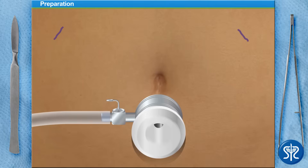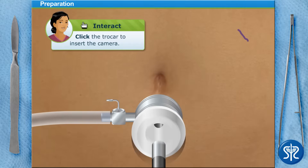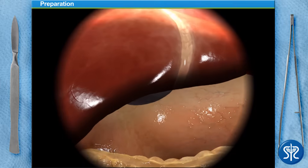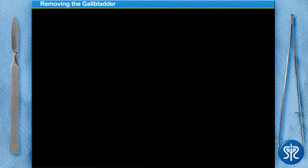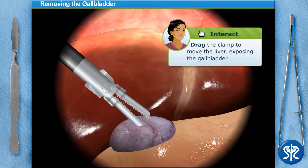Now we'll use this laparoscopic camera to help us see where we're going — we'll watch our monitor as we go. Now that all of the trocars are in place, can you move the liver out of the way using the clamp so we can get to the gallbladder?